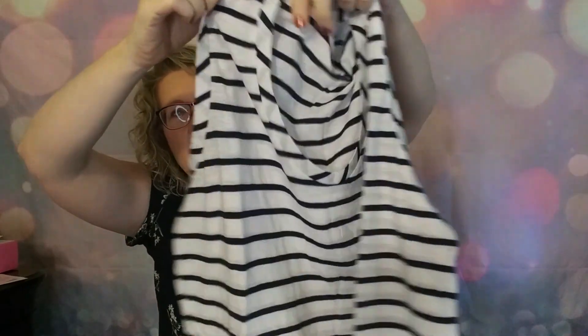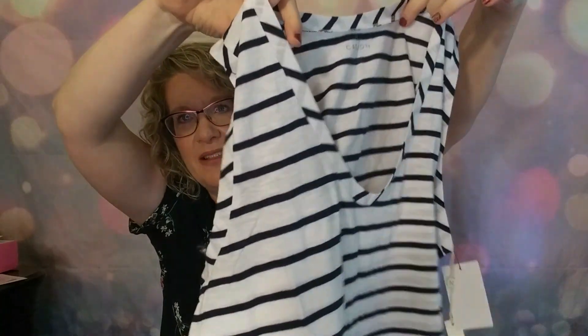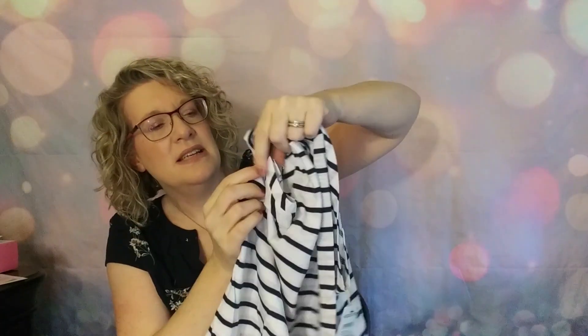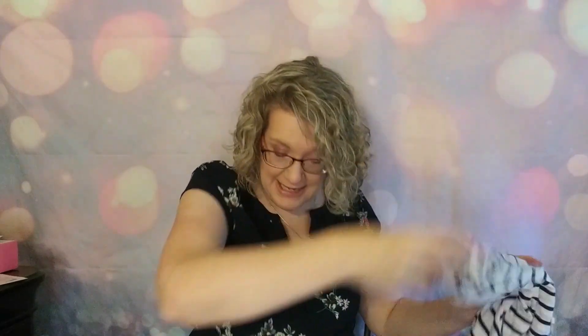This is one I exchanged for — they had another rib tank in there but I wasn't loving it. I just thought the neckline on this one was so cute, it's kind of a v-neck that rounds a little. I liked how the stripes went differently just on the neckline. And look — they line up perfectly on the sides. I hate when stripes don't line up. This is Caslon again and only $19.